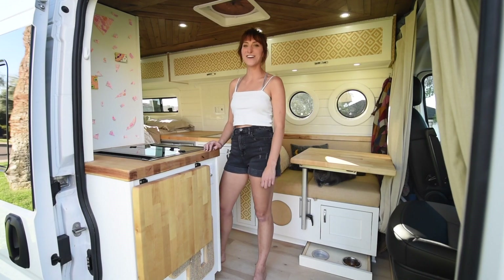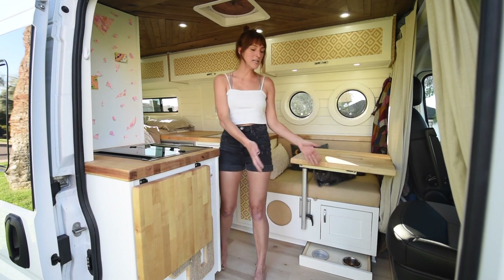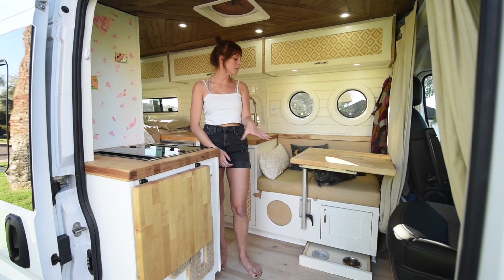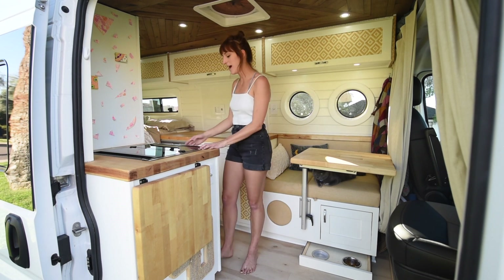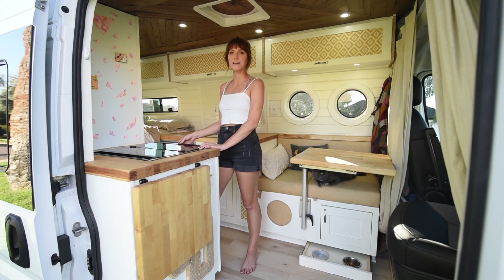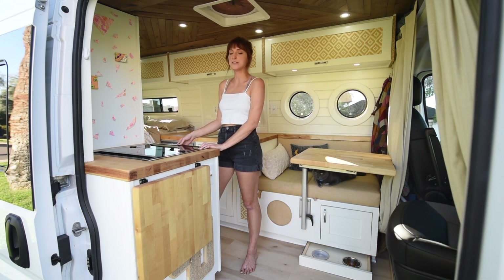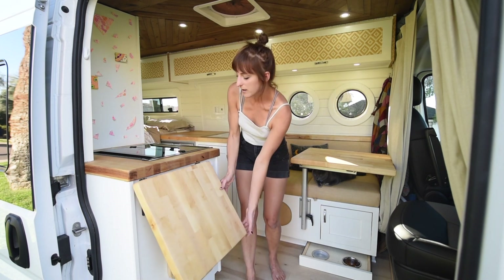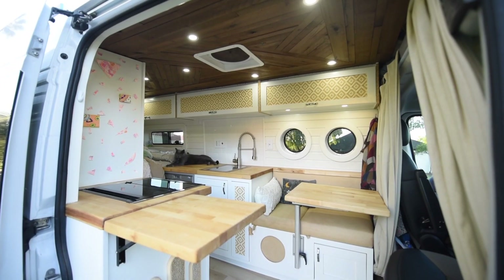Starting at my slider door area, I have this little kitchen area. I wanted to keep this whole area open for my cat to be able to play, and also just to have more room and feel less confined. I have a three-burner Furion oven and stove combo, which is really nice — I cook in it all the time. It feels like I'm basically at home because I'm able to stand up. I also have a countertop extender that I can put up and down so it's not in the way.